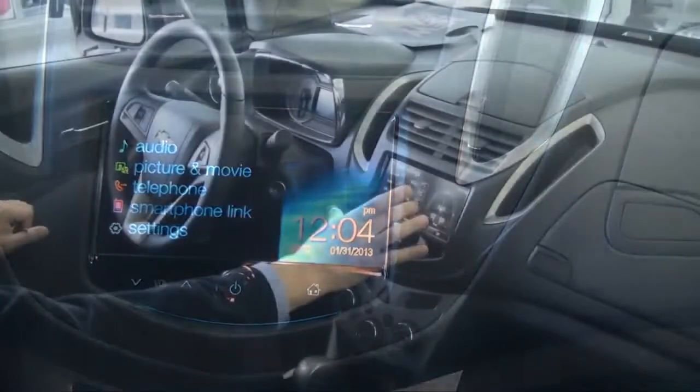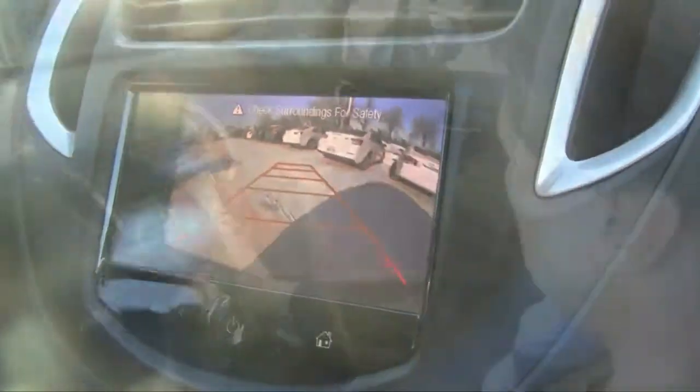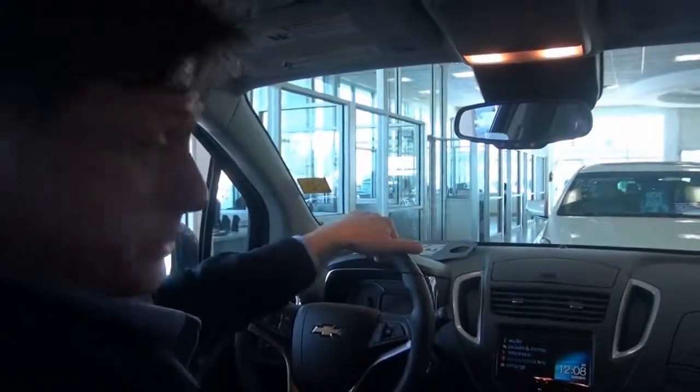And check this out! Upper trim levels will have Chevy's MyLink electronic infotainment system, which, among many other functions, will display contents from smartphones on the seven-inch full-color touchscreen display. You could actually watch a movie in this baby — just not while you're driving.